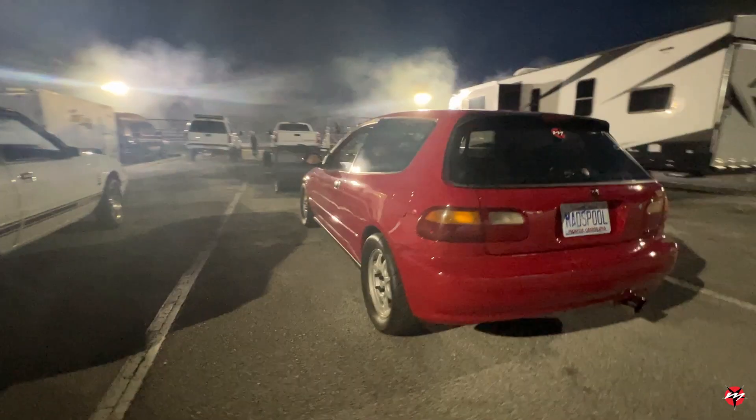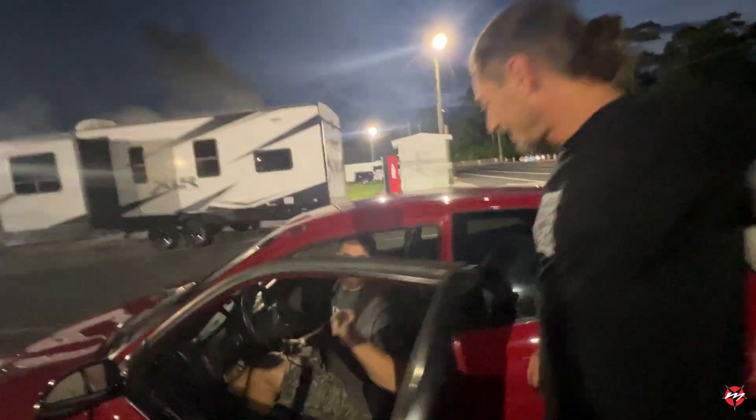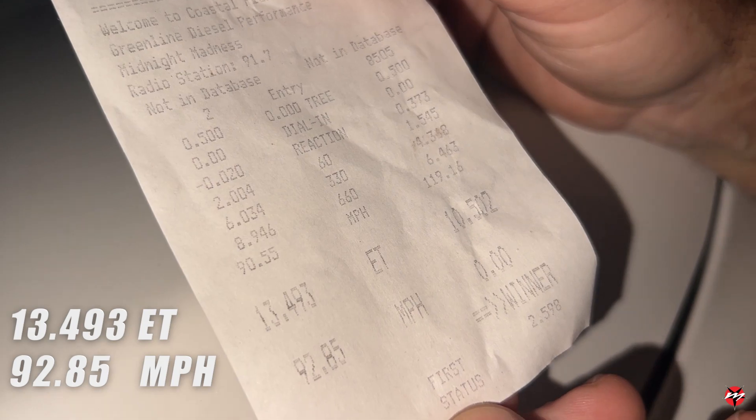That was literally the first time Scuba's been down the track with that car. It's been a long time since he's been on the track, so it should only get faster and faster from here. How'd it feel, man? Pretty good, I missed it. Went a 13.4. Is that a 0.02 reaction? Did you red light? Maybe I did.